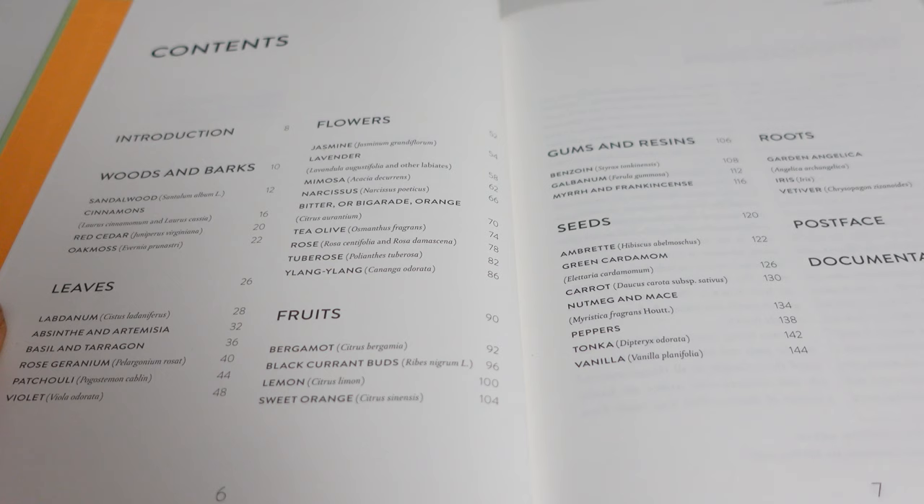Then we go to the fruits, and unlike what you might expect, there aren't lots of different fruits like apples and bananas — you don't actually derive raw materials from a lot of those fruits in perfumery. He's stuck to the few fruits where you actually can obtain a raw material, and most of those are citrus fruits: bergamot, lemon, sweet orange, and he's also thrown in blackcurrant buds. It turns out you use the leaves from the blackcurrant to get the absolute used in perfume. Then you've got gums and resins: benzoin, galbanum, myrrh, and frankincense.